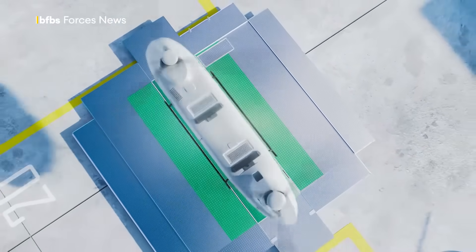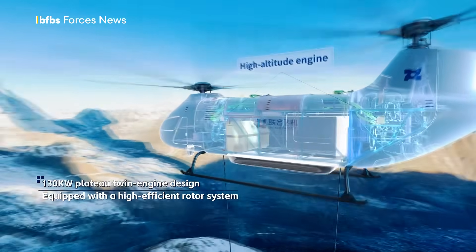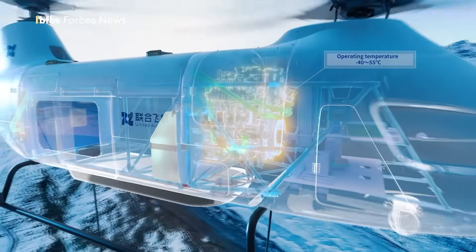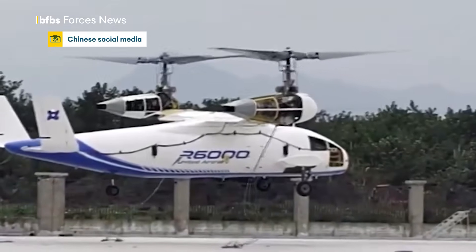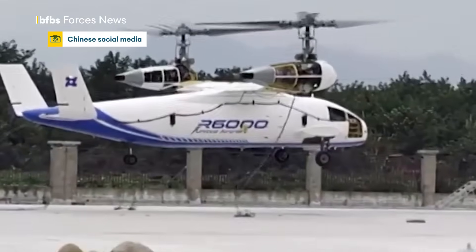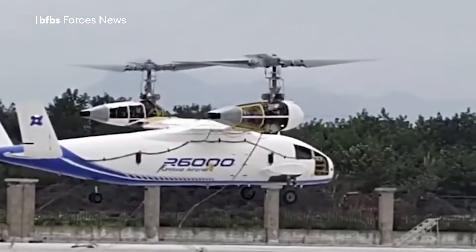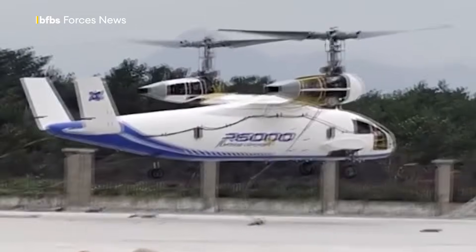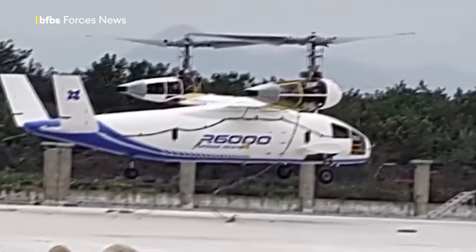And this is China's T-1400 tandem rotor helicopter, rocking a Chinook's appearance and featuring a dual 130kW engine system to give it eight hours of endurance under a typical mission load. Also unveiled recently and very similar to a certain American airframe is the Lanying R6000, a six-ton tilt-rotor aircraft combining the vertical take-off and landing capabilities of a helicopter with the fast cruising speed of a fixed-wing aircraft.